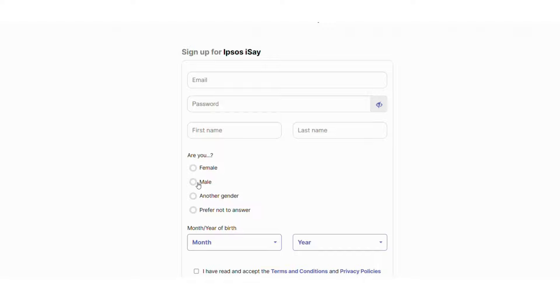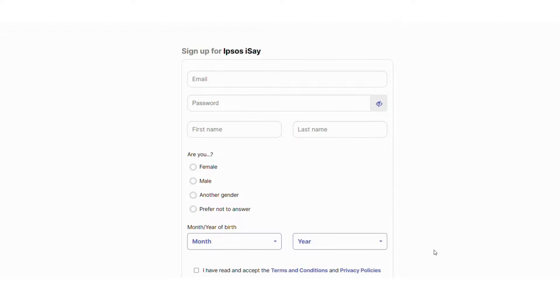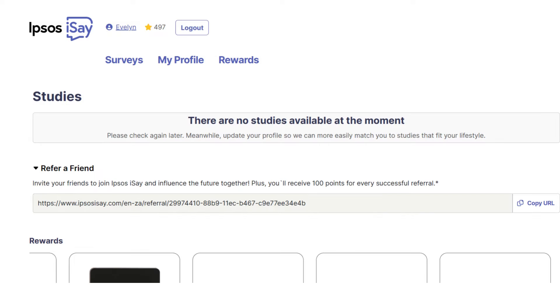To sign up to Upsos, enter your email address, password, first name, last name, select your gender, add your year of birth, read and agree to the terms and conditions, and click the sign up button. After signing up, your dashboard will show available surveys, your profile, and rewards.